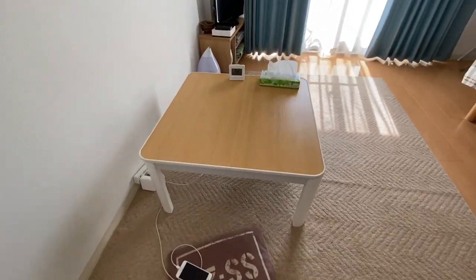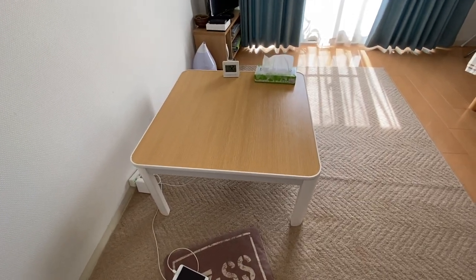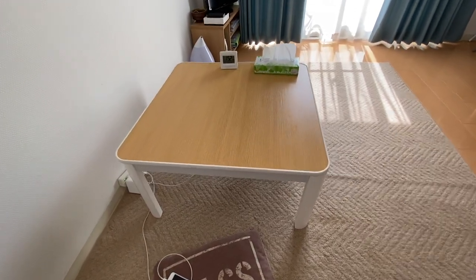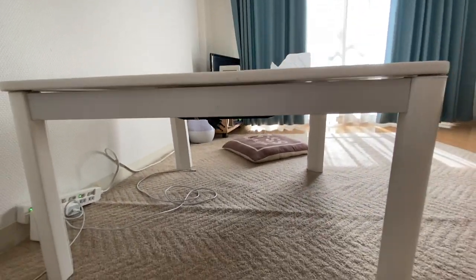Let me show you this — it's called a kotatsu. That's the kotatsu. So during winter, I sometimes use that. The kotatsu actually has a comforter with it. So I use the comforter, lay it down, and tuck in. The kotatsu is a Japanese-style table with a heater underneath. Let me show you. Yeah, that thing. That's the purpose of the kotatsu.